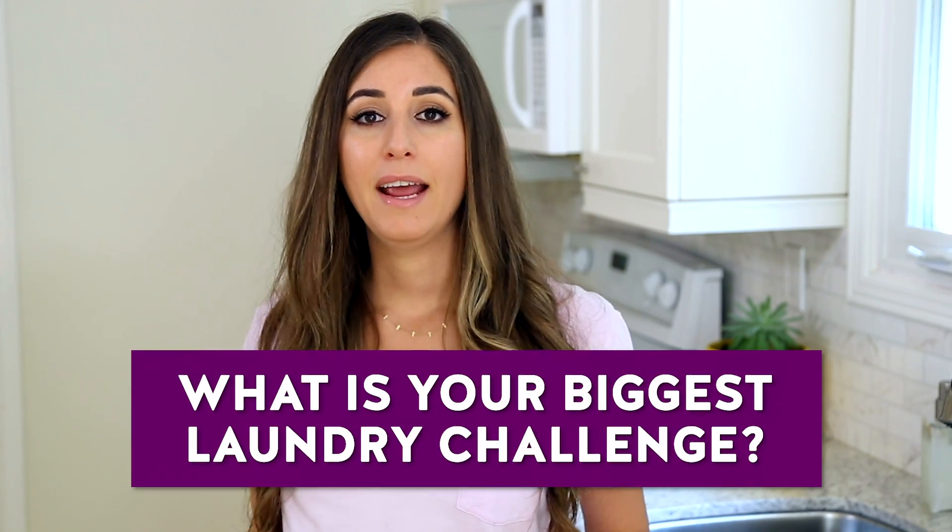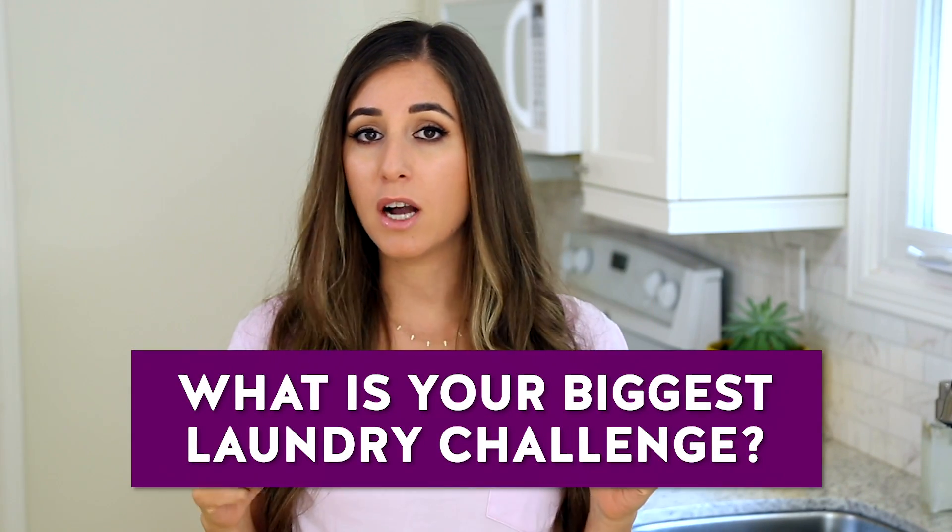That brings me to this week's comment questions — and I have two. First: what is your biggest laundry pain in the backside? Let me know in the comments, because if I haven't solved it for you publicly, I'll do my best to cover it in an upcoming video. Second: if you could have a robot do something for you in your home — whether doing laundry, scrubbing the toilet, or tucking your kid in at night — tell me in the comments.